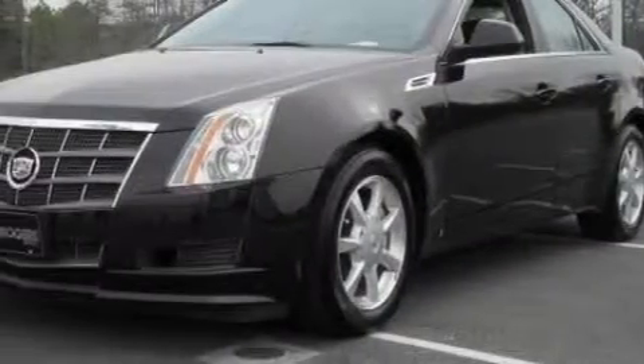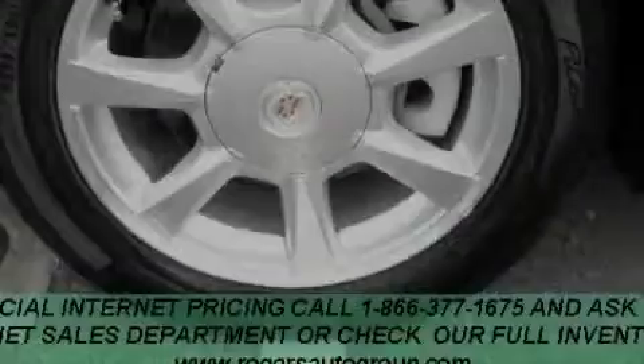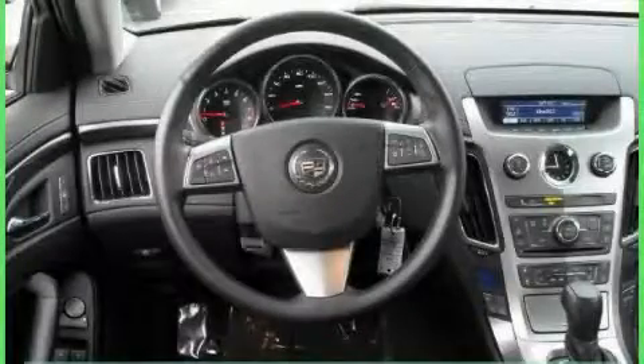Complementing this Cadillac's contemporary styling is a stunning array of desirable features, which include a sunroof, a dual-zone climate control system, a premium audio system, XM satellite radio, a low tire pressure indicator, and OnStar.